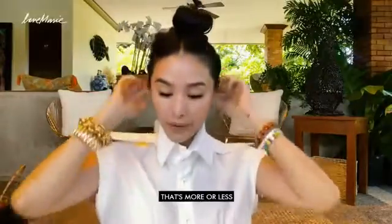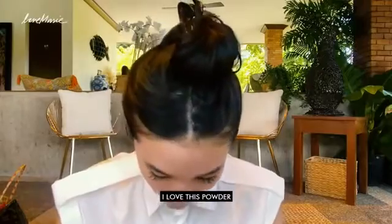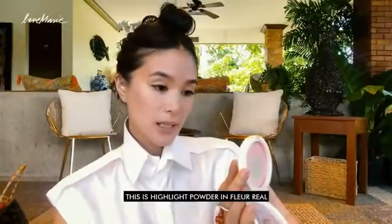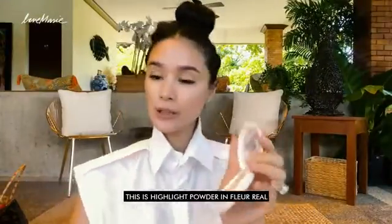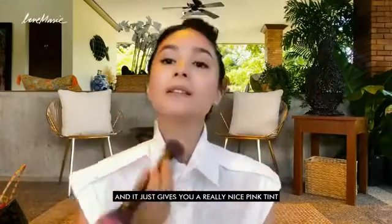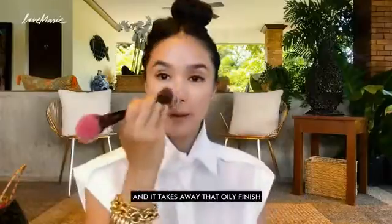So that is more or less the base, and I love this powder. Obviously, it's almost gone. This is from MAC. This is highlight powder, Floreal, and it just gives you a really nice pink tint. And it takes away that oil finish. Next, I'm going to do my brows.